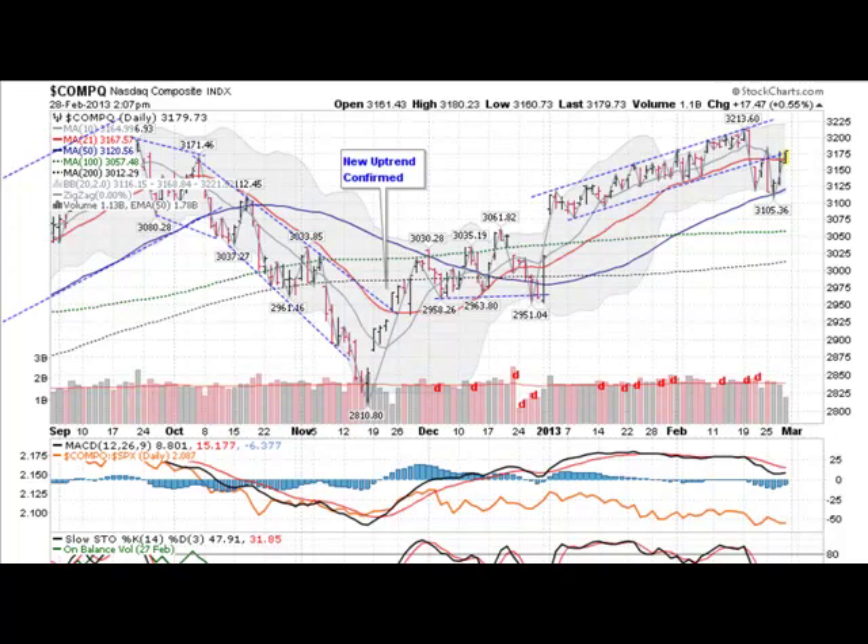Hi, this is Mark with GoldenTicker.com on Thursday, February the 28th, 2013, with a look at the markets here.